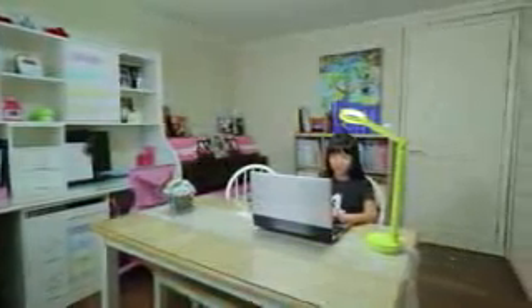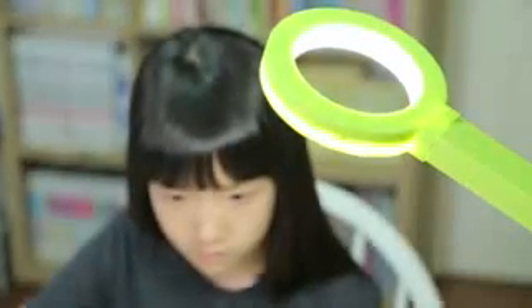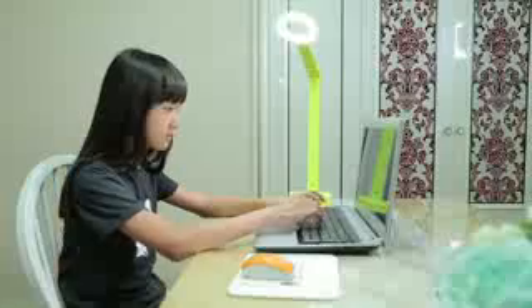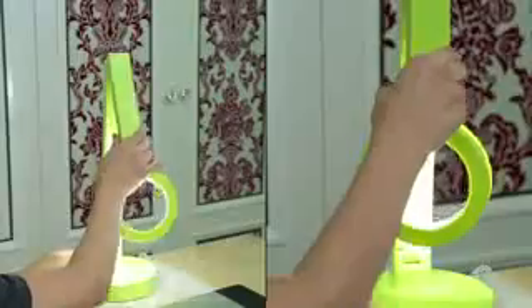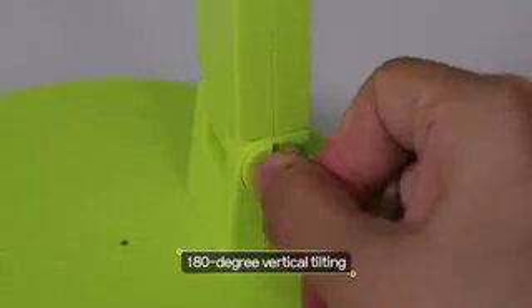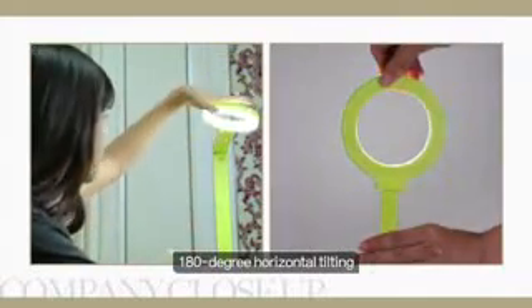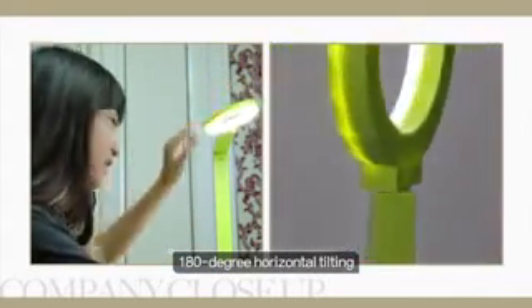Cozy Light is made with special metals and has three hinges, allowing the user to choose the optimum height and angle. The stand has a 180-degree vertical tilt, and the circular head also has a 180-degree swivel, so that light can be focused in any direction.